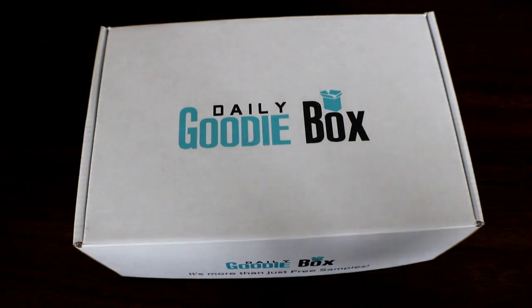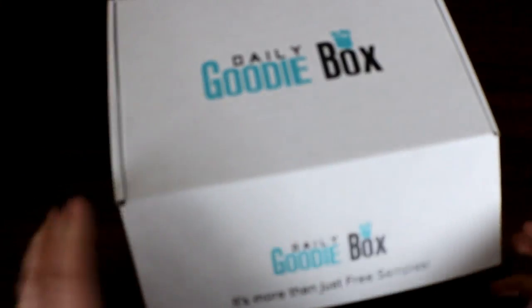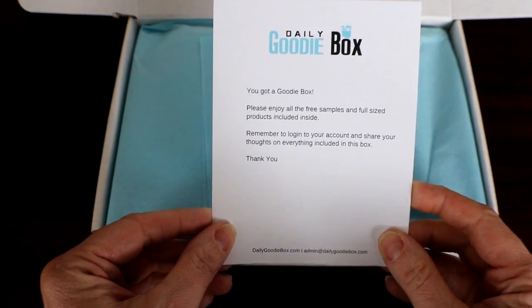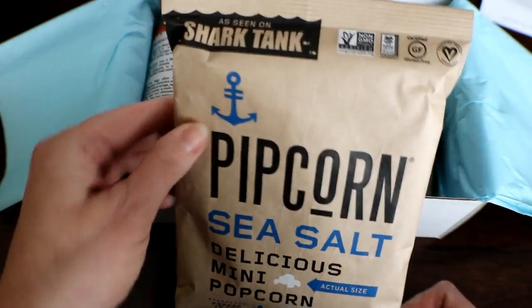We got a daily goodie box in the mail today and my kids can't wait for me to open it. So here we go — please enjoy the free samples and full-size products included inside.